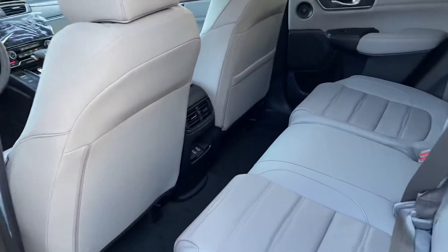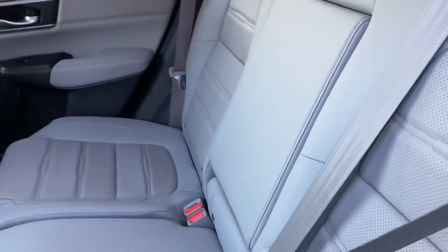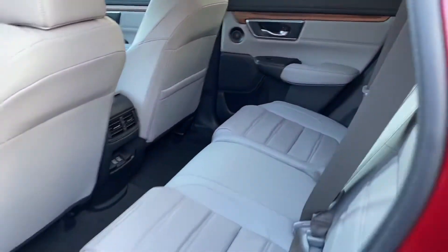Nice spacious back seat. You have a couple charging ports back here for back seat passengers, and that middle part folds down with a couple cup holders and armrest for back seat passengers as well.